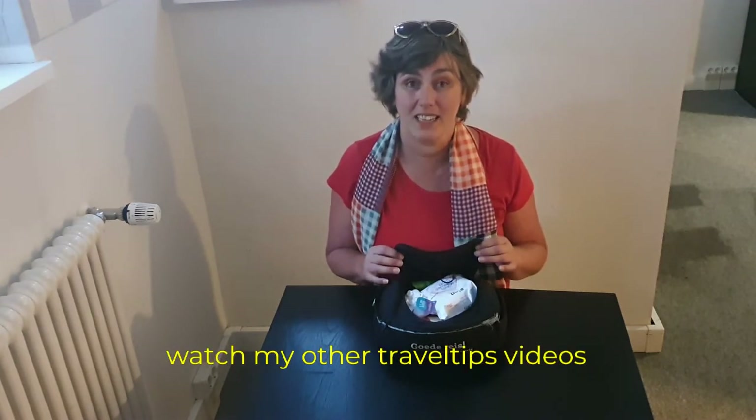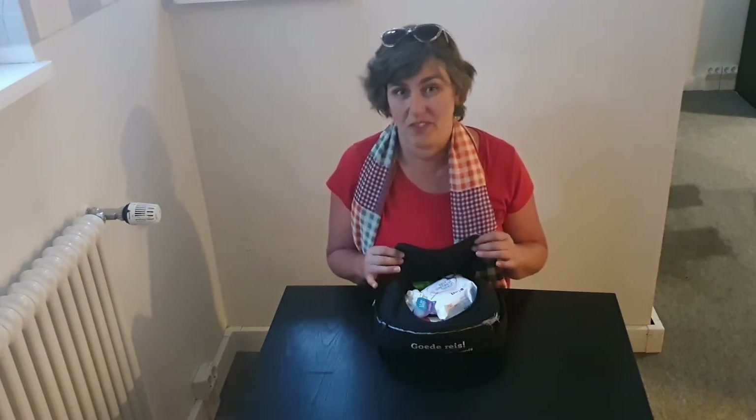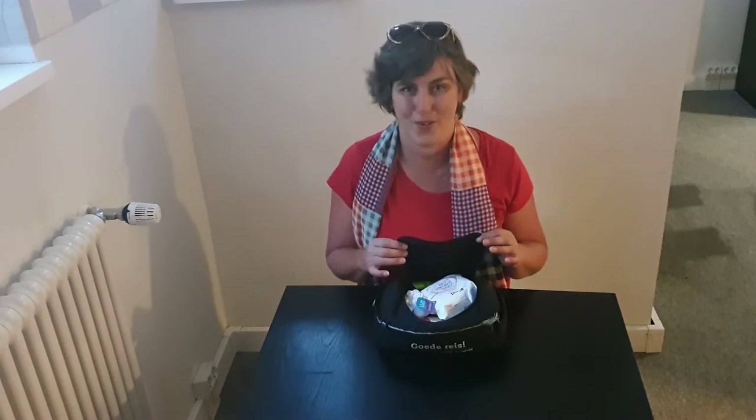These were all the items I have in my toiletry bag. It can still close very easily. So if I see something along the way that I want to take, or buy, or I think of something extra I want to take, there's still enough room.